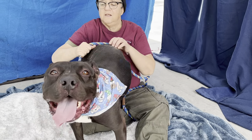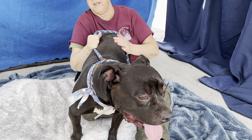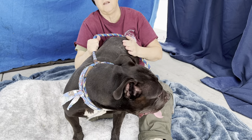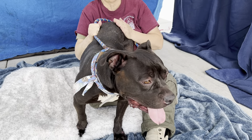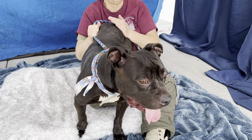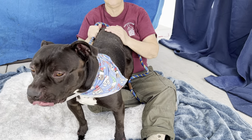He doesn't know his size, but that's okay. I've got a good lap for this lap dog and I'm sure that you do too. Come on down and meet Ashton, fall in love, let him run around, tap his extra energy and give him the training and the socializing that he needs.